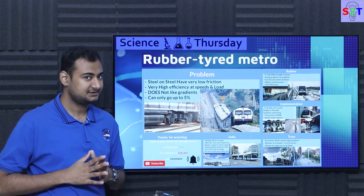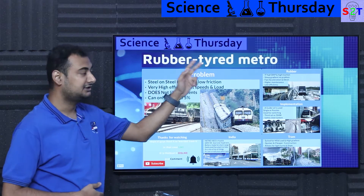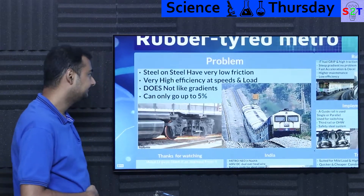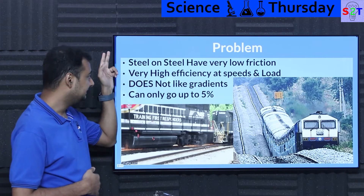Hello everybody, welcome to my channel Science to Technology. In today's show, Science Thursday, we're going to talk about rubber tired metro. Let's dive right into it.